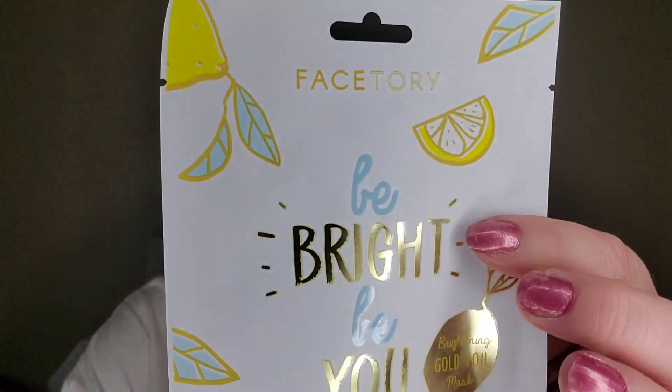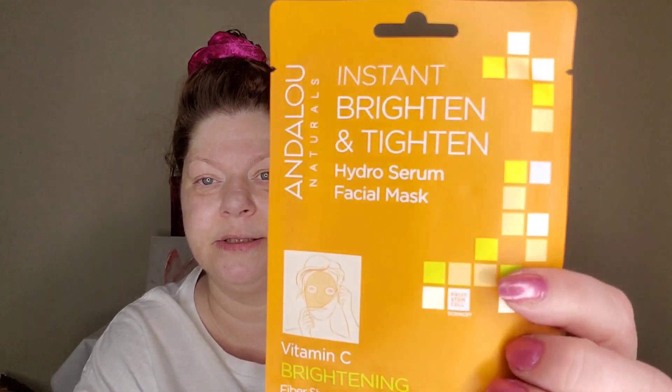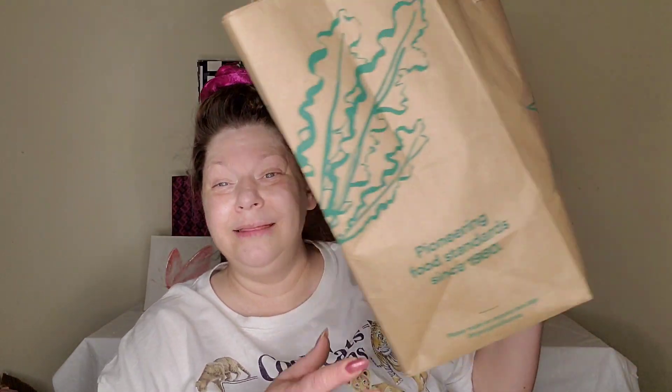The first thing in the Bright Ideas bag is from Facetory — this is the Be Bright Be You brightening gold foil mask. Next is one of my favorite brands: Andalou. This is the Instant Brighten and Tighten Hydro Serum facial mask — a vitamin C brightening fiber sheet mask. I love fiber sheet masks. Then we have Pacifica with anti-puff eye patches — 100% vegan and cruelty free, with blue tansy, linden leaf, and kelp for puffy under-eyes and dark circles.